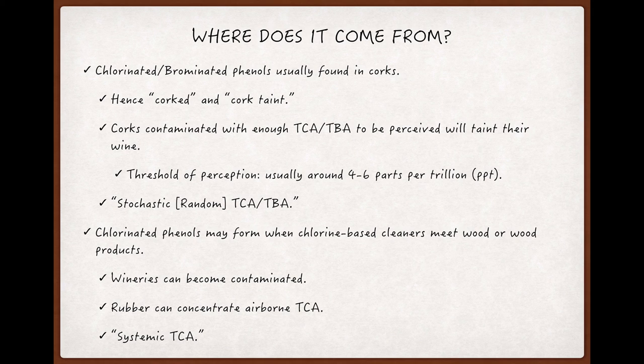It's possible that chlorinated phenols may just come part and parcel with the oak bark that corks are made from. The origins of brominated phenols — the ones that produce TBA — also aren't completely clear, but brominated phenols were used as fungicides and pesticides, and that might explain their presence in cork bark.